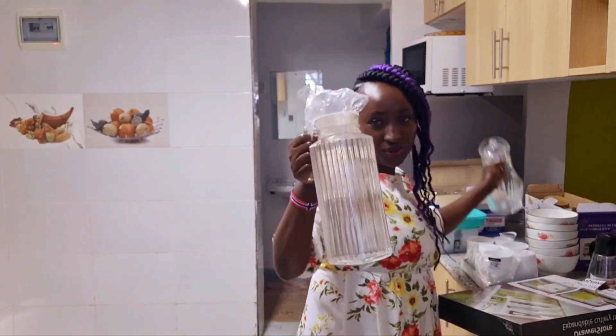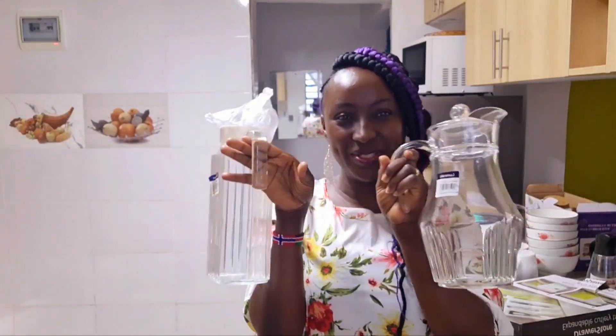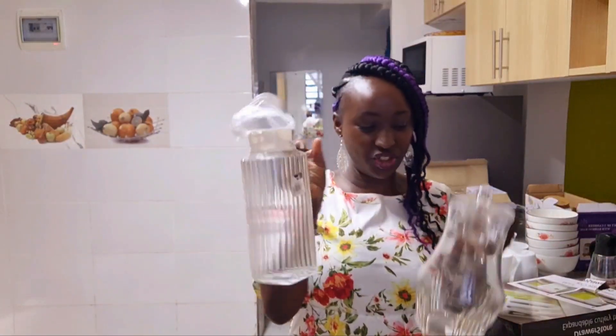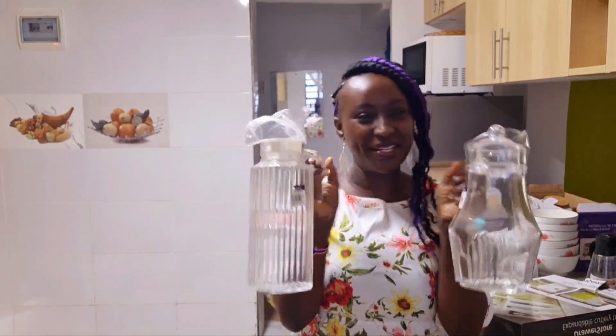I got two Luminarc mugs — yes, Luminarc is the brand to go for, the best! I got these at 700 Kenyan shillings each and I just love them!